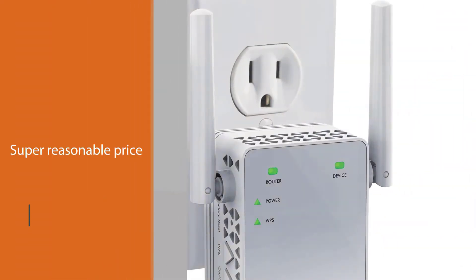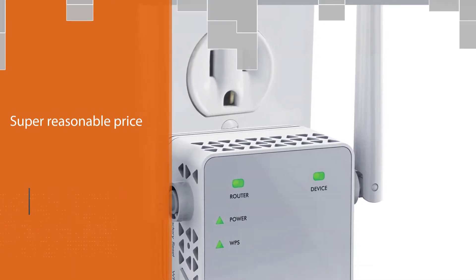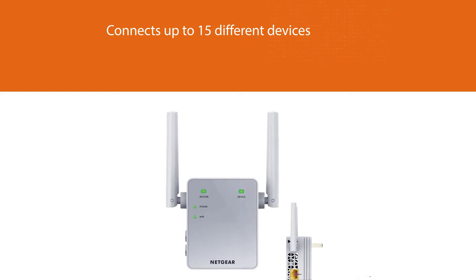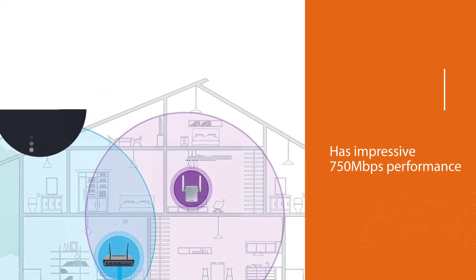It works for your laptop, smartphone, gaming console, camera, speaker system, and more. Featuring an impressive 750 megabits per second performance using dual-band combined with patented Fastlane technology, this extender is powerful enough to deliver flawless Wi-Fi performance throughout your home.